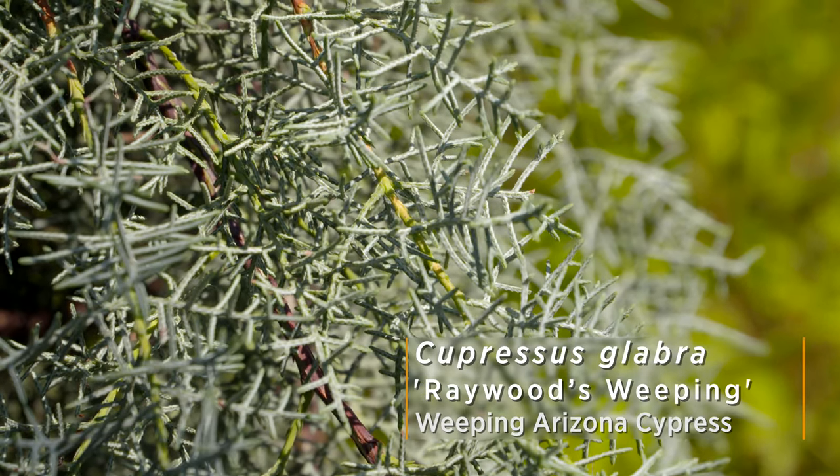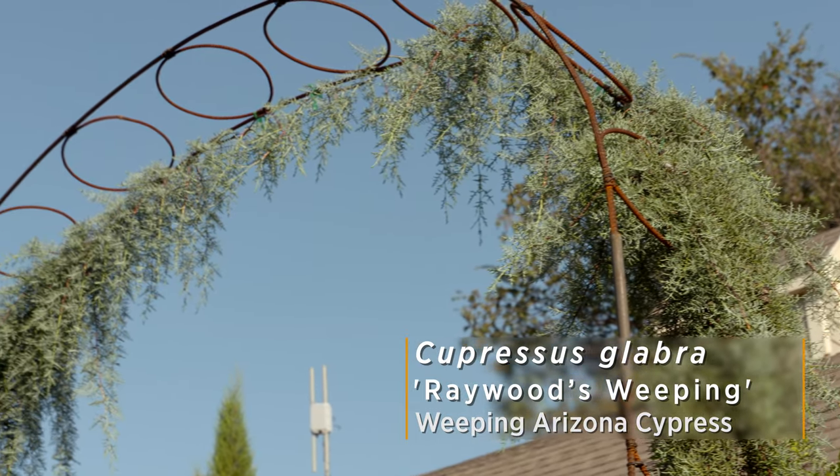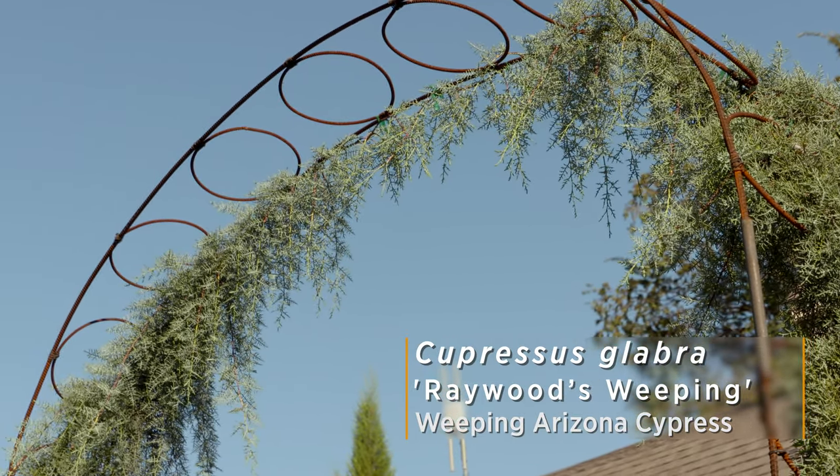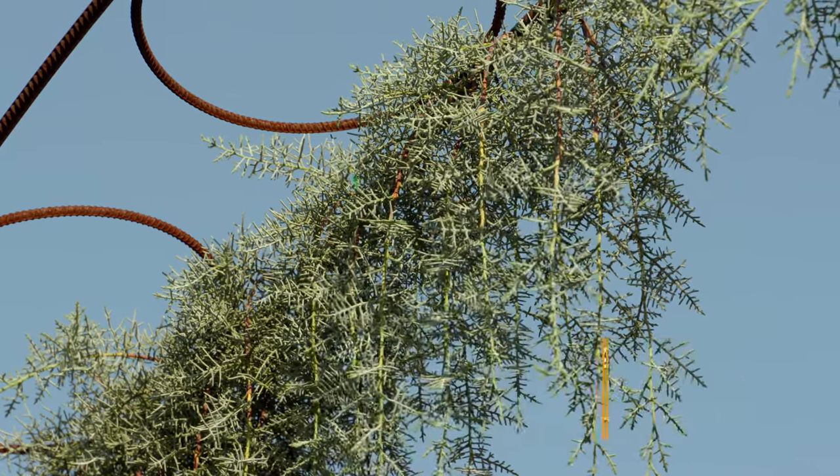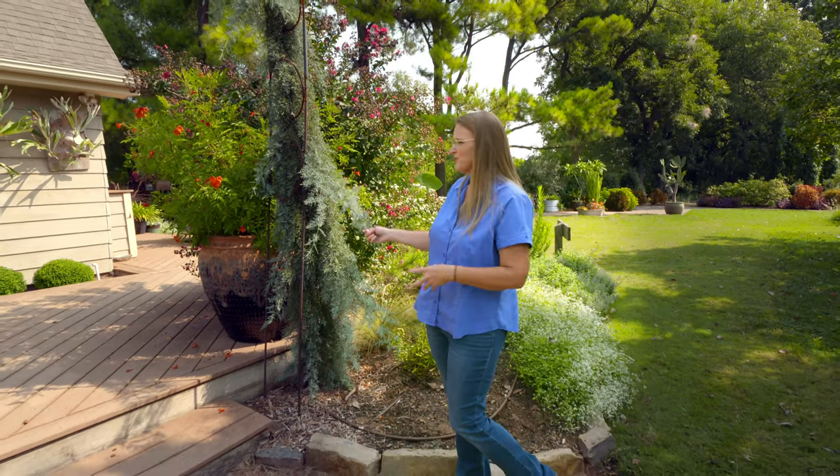A lot of times people want that blue color from a blue spruce, but blue spruce don't really handle our heat too well here in Oklahoma. So Arizona Cypress is another good tree that works well and will provide you with that blue color.